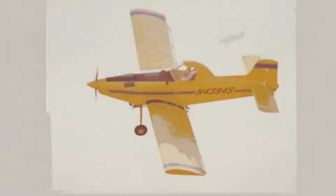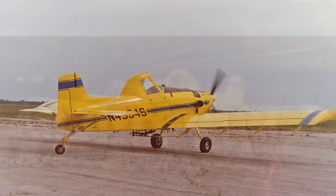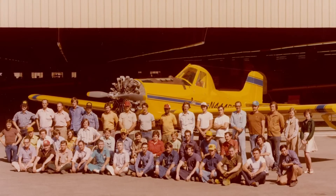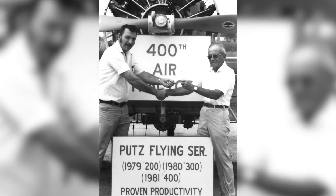Leland would later switch to the Pratt & Whitney Canada PT6, which was lighter, more powerful, and well-known for reliability. By October 1977, 100 AirTractor airplanes had been delivered, followed soon after by the 200th, 300th, and 400th AirTractors.